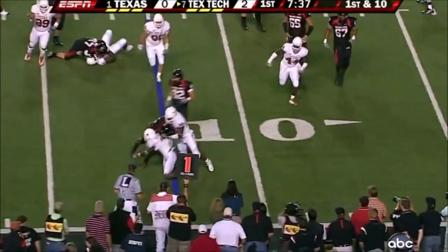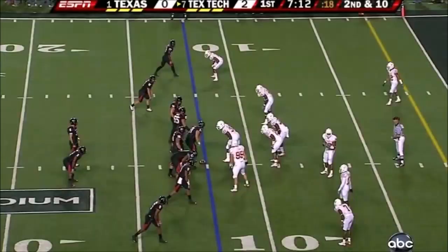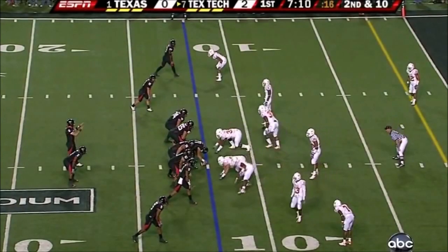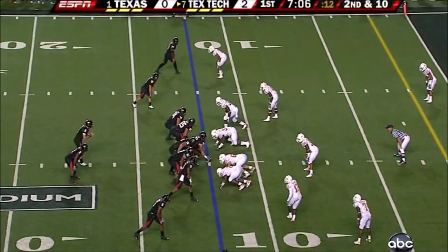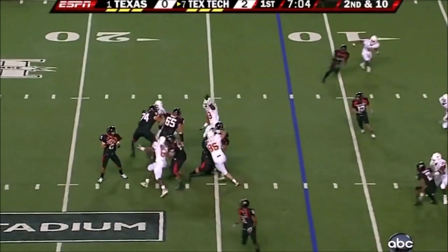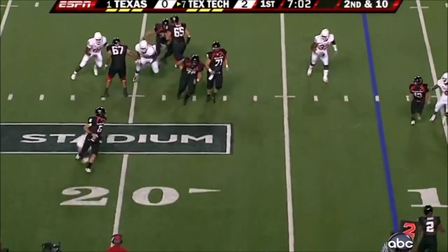Back to the running game with number two, Woods. That's the key tonight — can these offenses score when they get into the red zone and not have to settle for field goals? Steps away from the pressure.